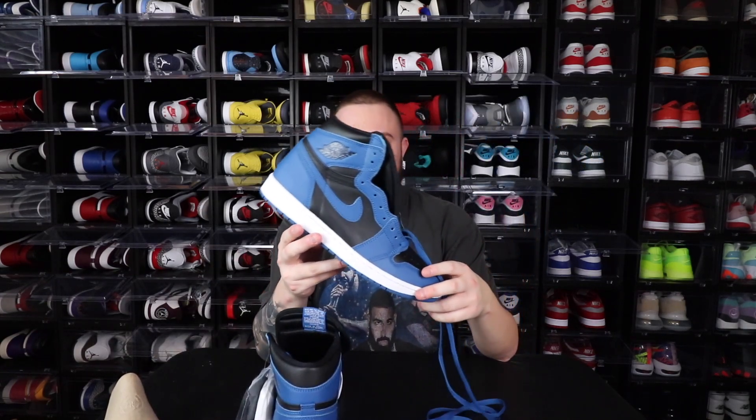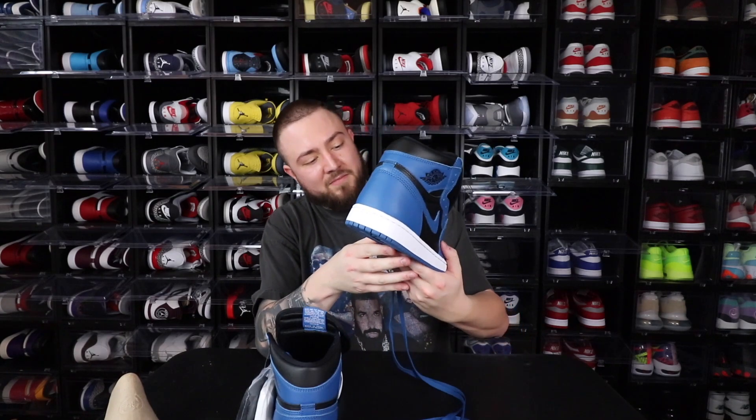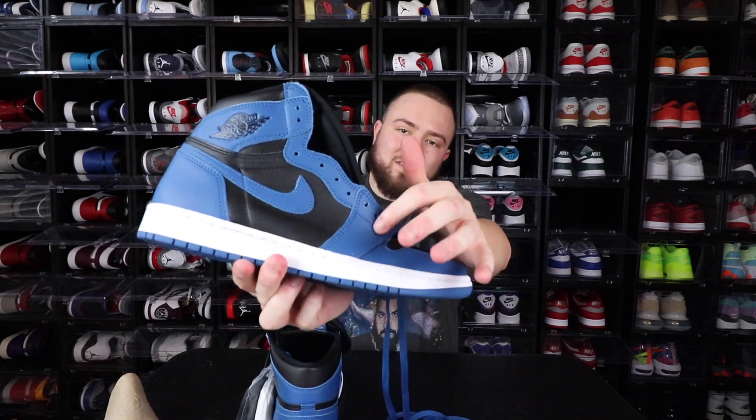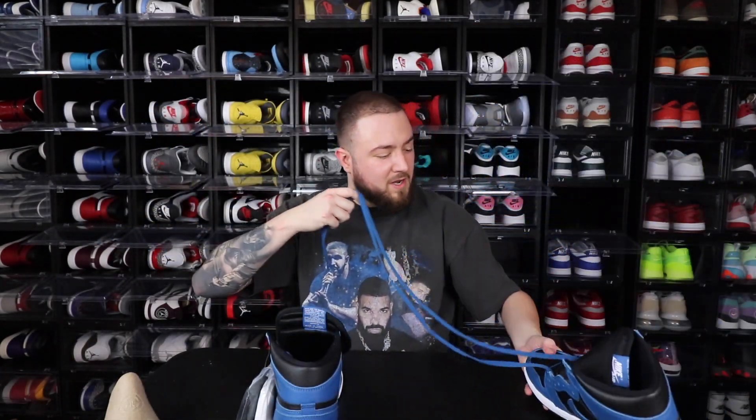I love this shoe. I know my boy DaVintage — I'm pretty sure he already has them too. I haven't had a chance to watch his unboxing yet, but all in all, very very dope shoe. I love it. Even the leather on the bottom near the shoe holes is nice as well.